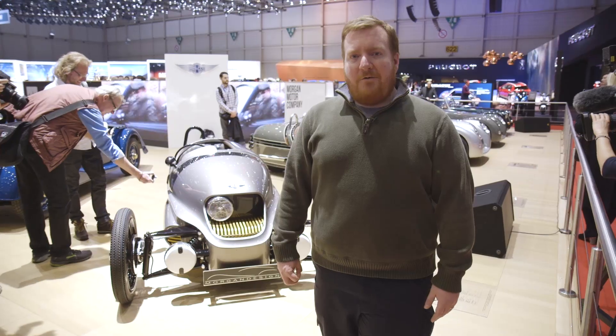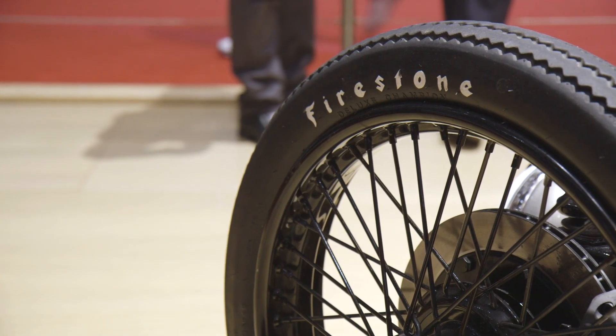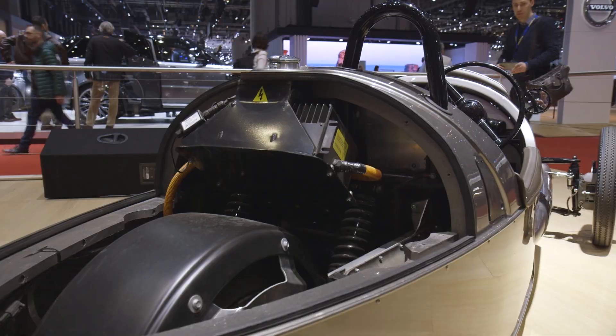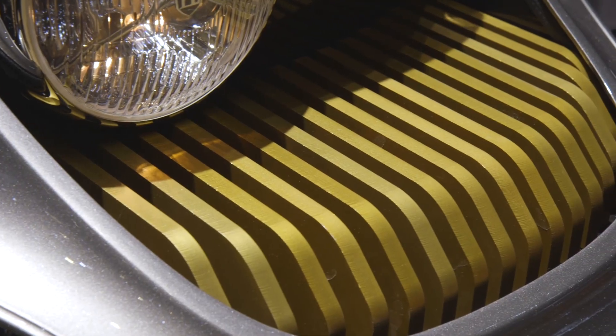The EV3 isn't about getting from point A to point B, though it'll do that just fine. It's meant to be fun on the track or the back roads. At first glance, you wouldn't know this was an electric car, but if you look at the front, there's no engine like there is on the regular three-wheeler. It's got these gold fins that air passes over to keep the batteries cool.